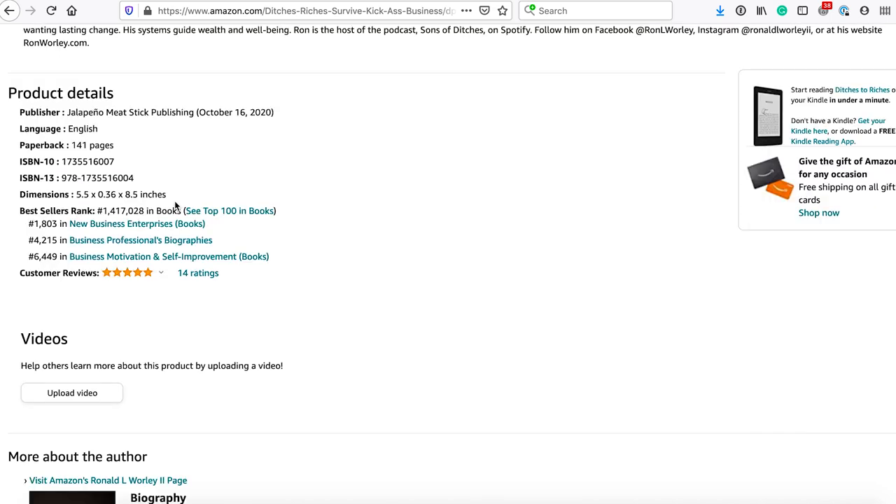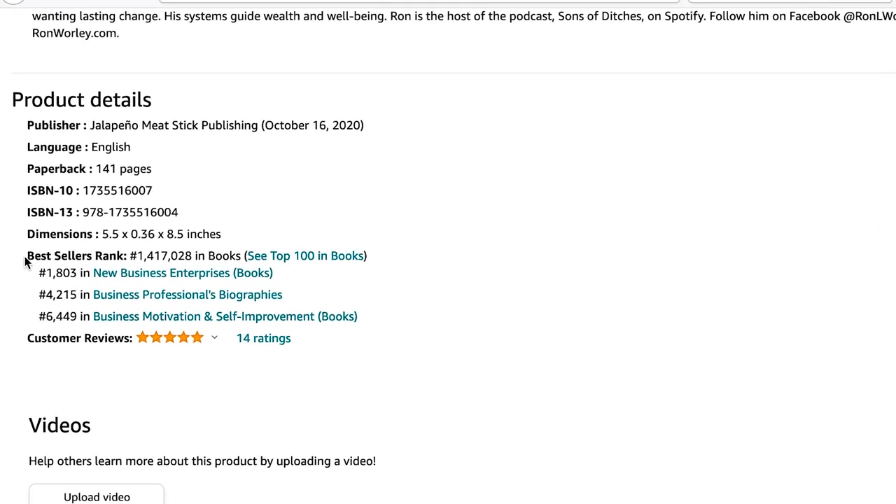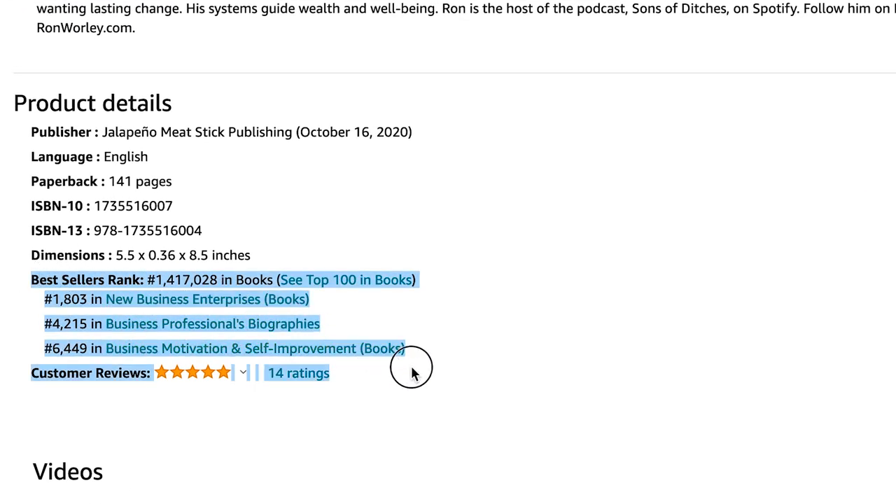And then finally, you get to the Product Details section. The Product Details here include Publication Date, File Size, WordWise, the ASIN number — for example, B08HX98B2V — and so on. Now you get to the Best Seller's Rank. So in this case, 427,879 in the Kindle Store. This is ranking you overall in the Kindle Store, and then you see the subcategories like Motivational Business Management and Business Motivation and Self-Improvement. Then you've got Customer Reviews and so forth.